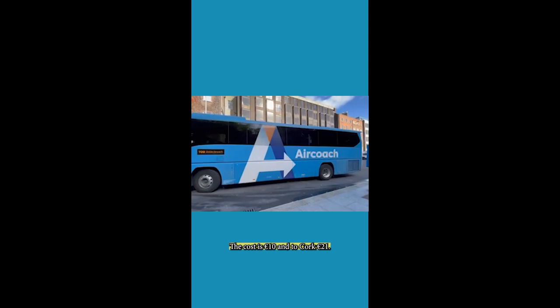Number two: Air Coach. To Dublin City Centre the cost is €10, and to Cork it's €21.